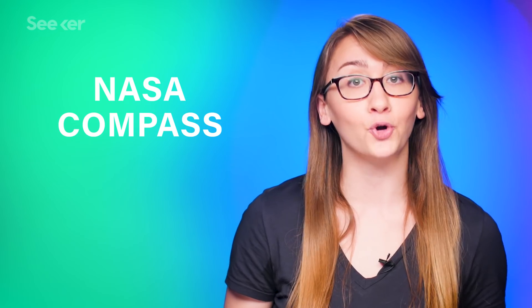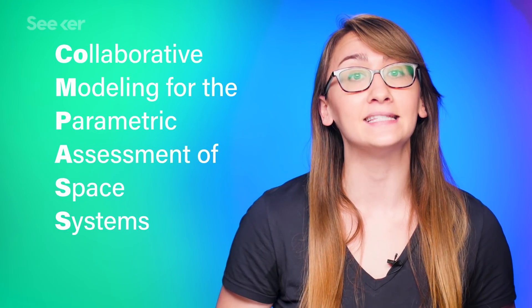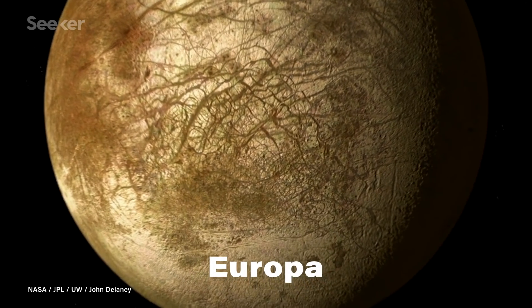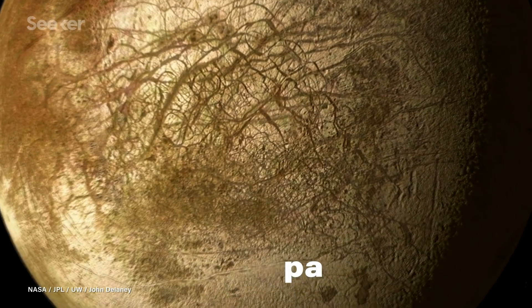The bot was designed by NASA's Compass Team, a group of engineers tasked with ideating system designs for space exploration missions. And Jupiter's icy moon Europa is a prime target because there might be life there.